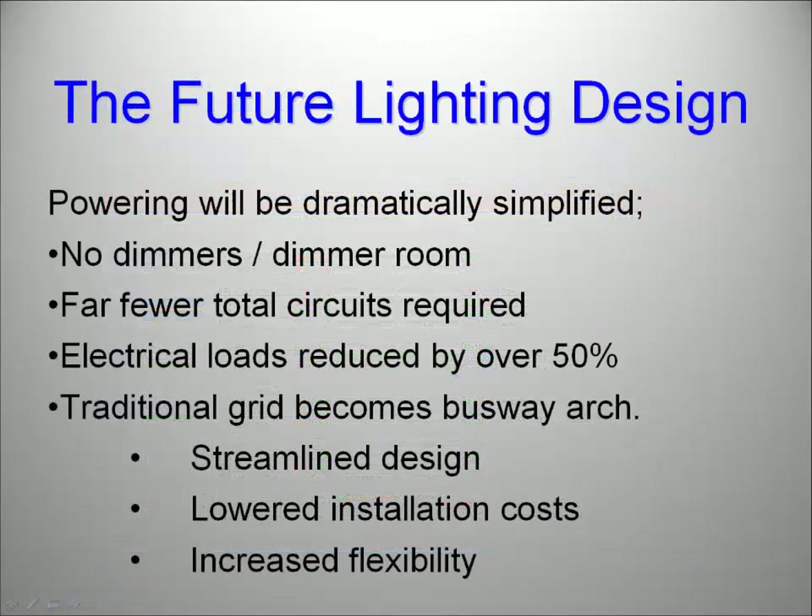The future of lighting design will be very different. Powering will be dramatically simplified. There will be no need for dimmer rooms full of dimmer racks. Your design will use far fewer total dedicated circuits. Your electrical loads can be reduced by more than 50%, and some consultants have suggested even by as much as 70%. And finally, the traditional grid architecture will give way to powered busway. Streamlined design will reduce installation costs and increase flexibility when setting up or changing productions.